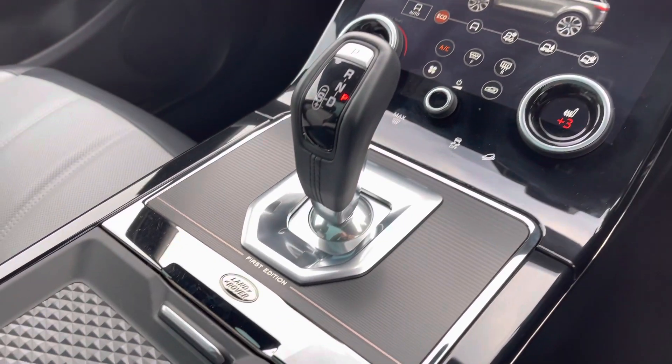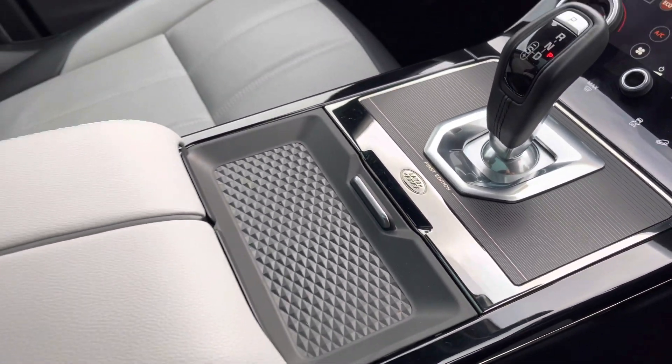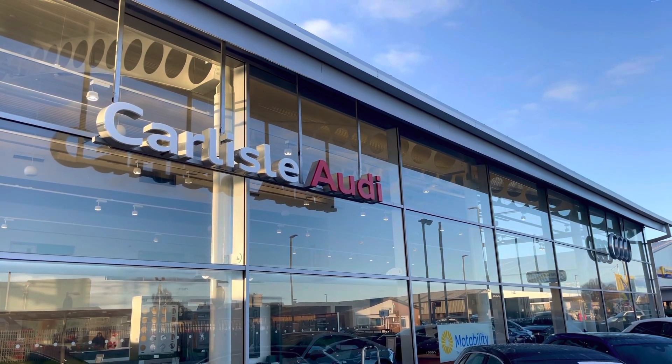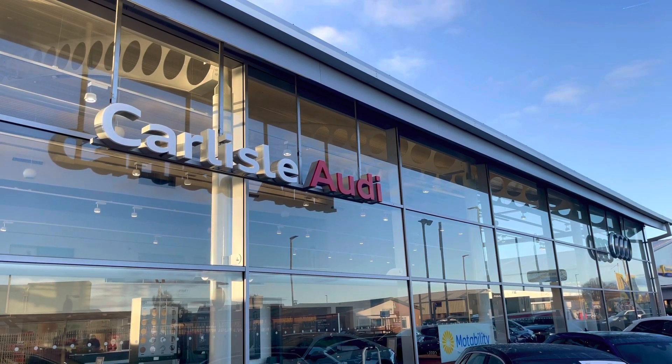You've got the automatic gearbox and the First Edition detailing — a nice little touch. For more information on this vehicle or to arrange a test drive, please call us on 01228 371 516 or enquire online now.